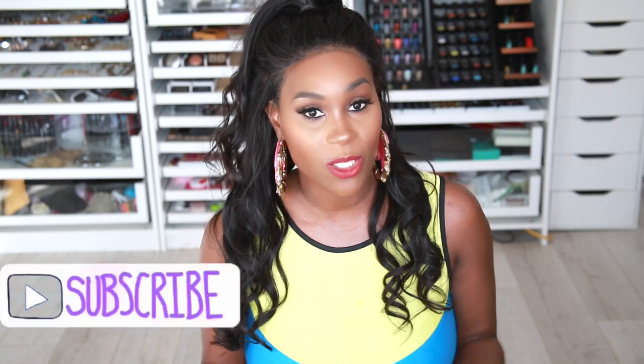If you're new to my channel, please make sure you hit that subscribe button. Don't forget to hit the bell so you can get notified whenever I post a new video.